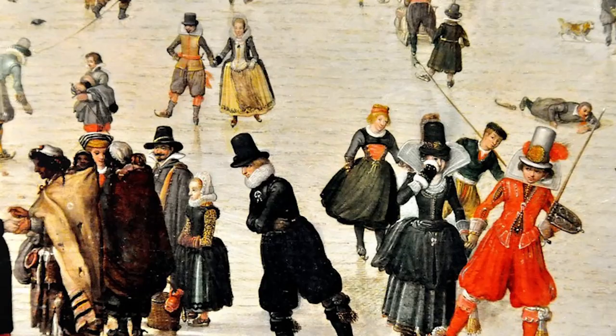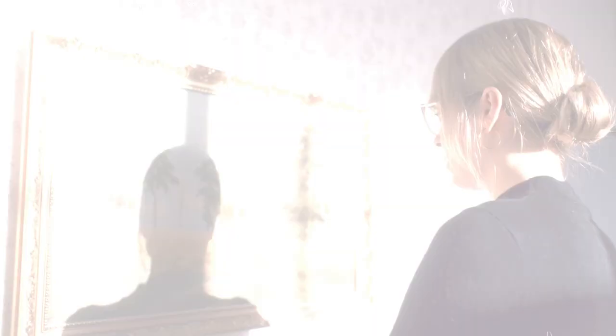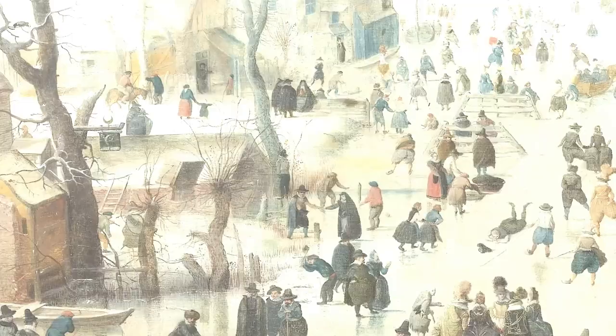Even though snow images were somewhat frequent, Averkamp produced something remarkable with this piece. If you stand in front of it for sufficient time, you will find yourself completely submerged in his world. We get death, life, joy, laughter, toil, love, and even some foolishness from Averkamp.